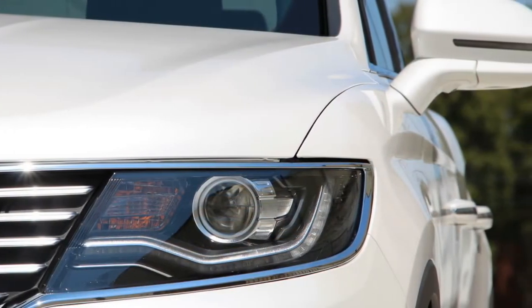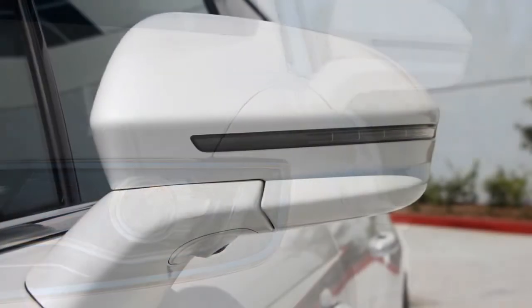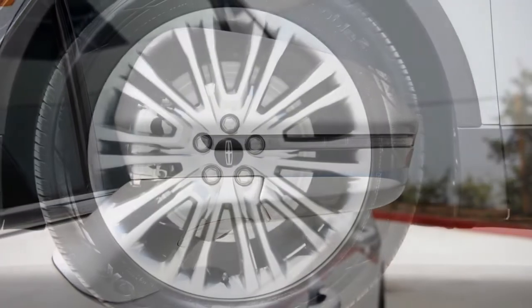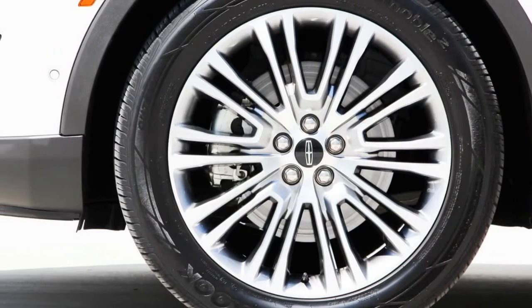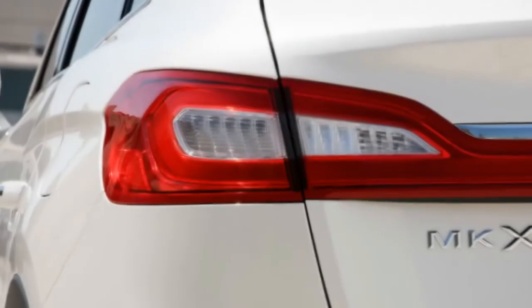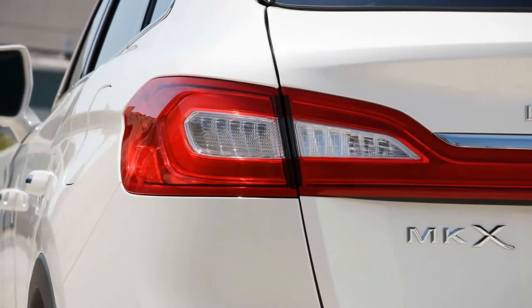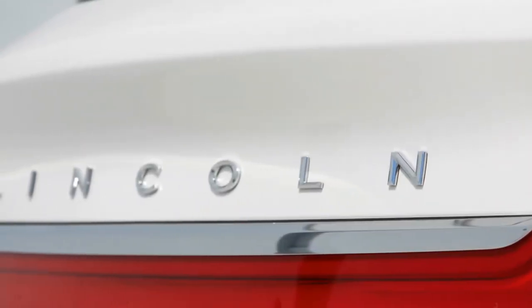Instead, the single-tune setup's responses are dictated directly by how you drive. Feed in the steering gently, and the vehicle stays rather flat as side loads build; turn quickly, and the MKX heaves over like a container ship in the North Sea. A major dead spot in the steering at center prevented this model from feeling terribly precise, no matter how heavy the steering got at high speeds.